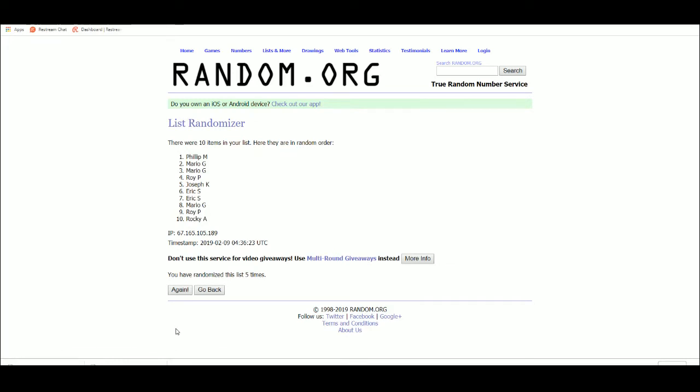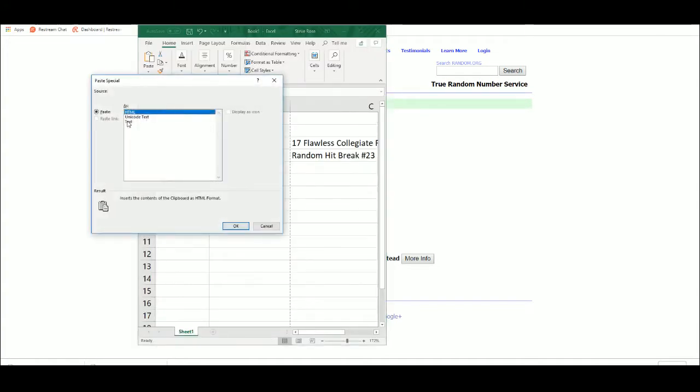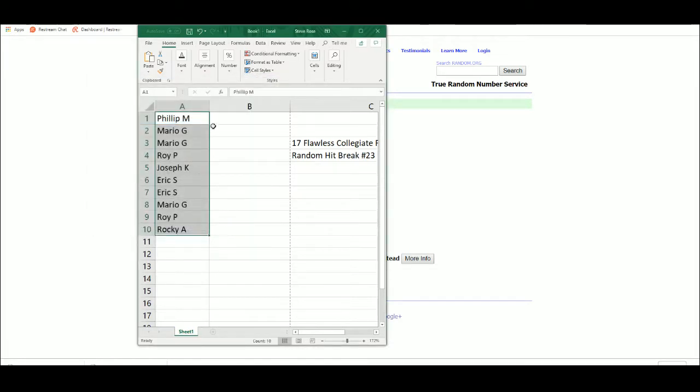Alright, so there's our spots — Philip at one, Rocky at ten. I'll enter in each card as we go, randomize at the end. Good luck everybody.